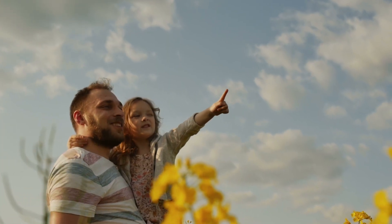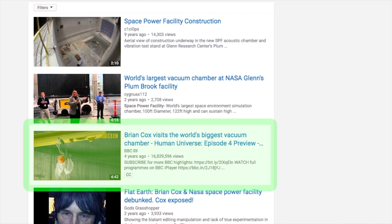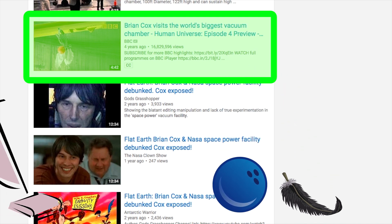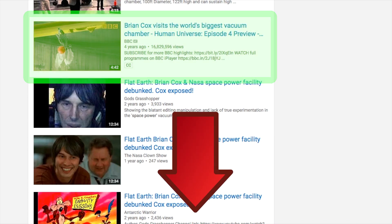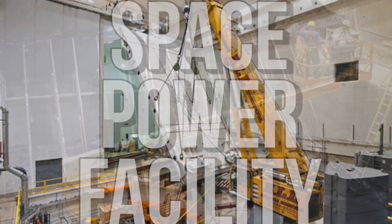In one of the most famous science viral videos, the BBC demonstrated that a bowling ball and feather fall at the same rate inside of a vacuum. If you haven't watched the video, it's amazing to see science in action, linked in the description below.